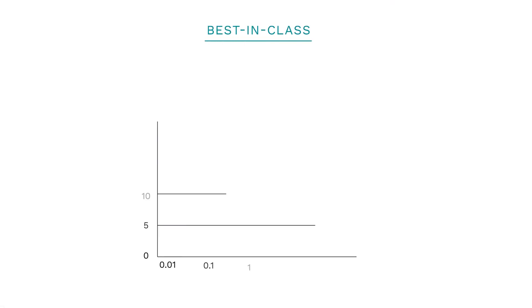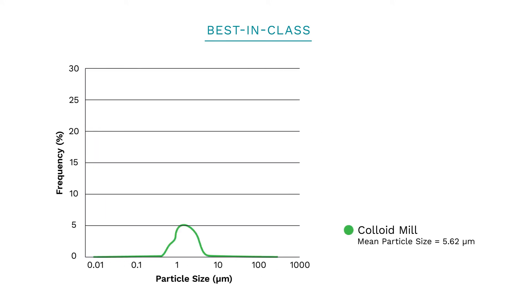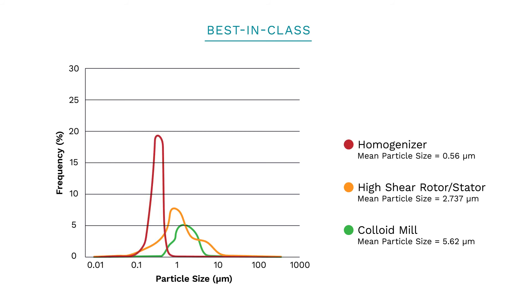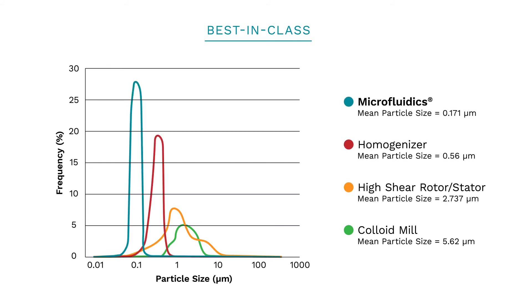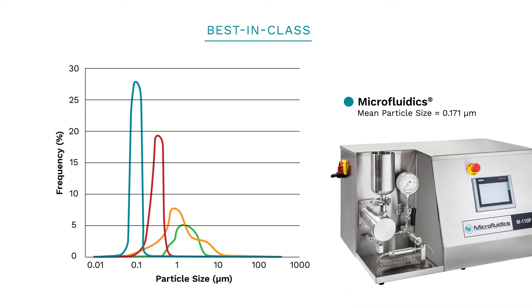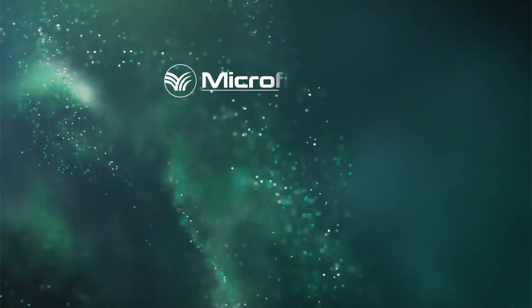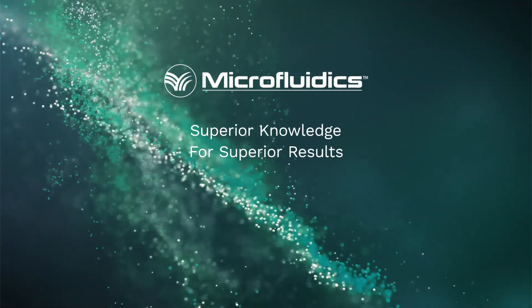How does microfluidics compare to other technologies for achieving smaller particles and narrow particle size distribution? The results are clear. Our competitors have larger particle sizes and wider particle size distribution. Microfluidizer technology achieves a smaller particle size with a tight particle size distribution, and gets better results with fewer passes, which saves time and money. When it comes to superior knowledge, microfluidics provides superior results.